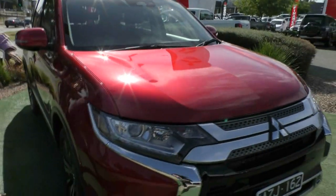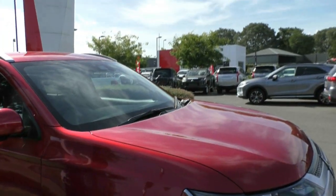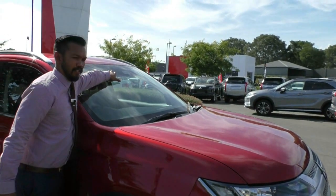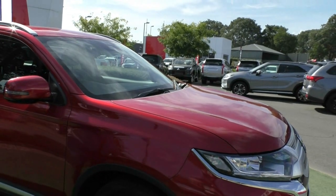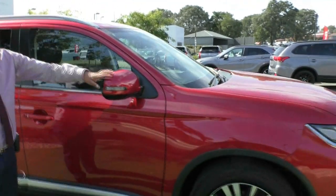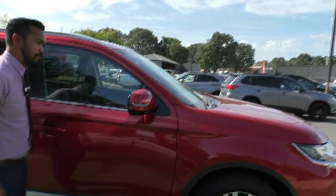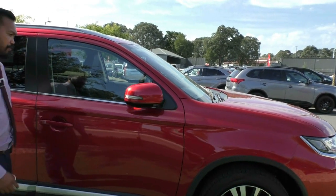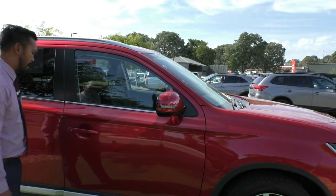Coming around from the side here, you do actually get automatic rain sensors and dust sensors on the vehicle. You can see that little sensor cluster on the windscreen there. Coming around the side, there are integrated indicators on the side mirrors. They actually fold in when you press the button when you close the door — I just pressed the button there, opened it up, and the mirrors come out.